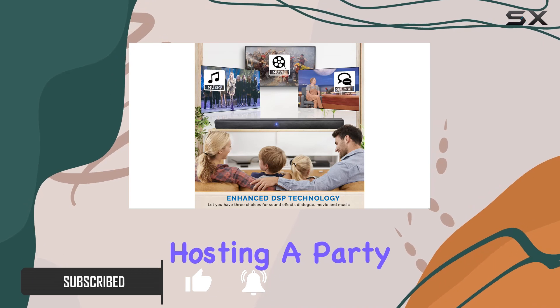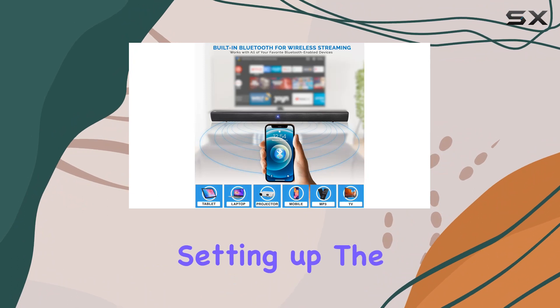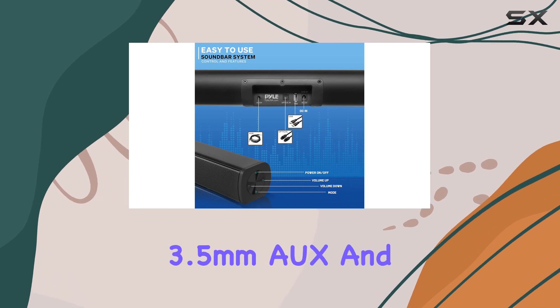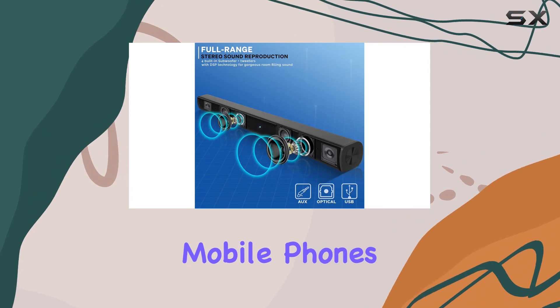Whether you're hosting a party or winding down with your favorite tunes, the Bluetooth functionality sets the mood effortlessly. Setting up the soundbar is a no-brainer, thanks to its compatibility with a range of devices. The 3.5mm AUX and optical audio connector jacks make it versatile for use with mobile phones,